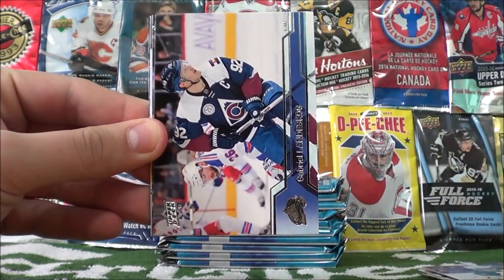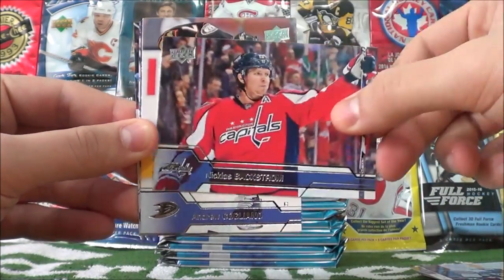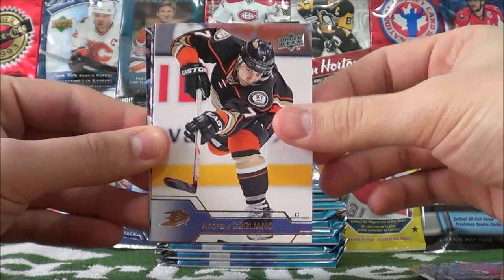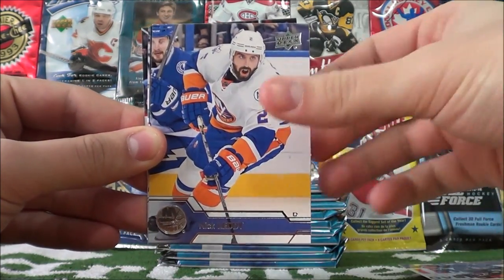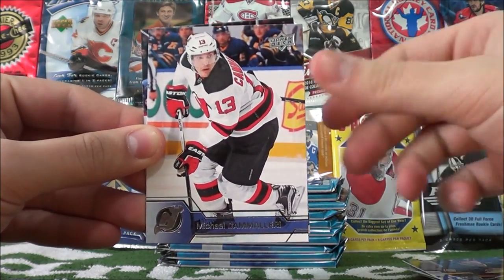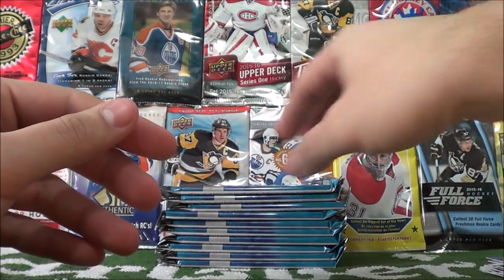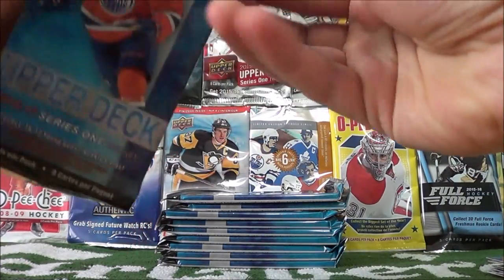Alice Hemsky, Gabriel Landeskog, Nicholas Backstrom, Andrew Cogliano, Nick Letty, Derek Dorsett, Mike Camilleri, and Thomas Placanek. So an all base card pack there.